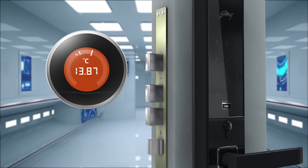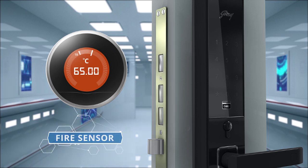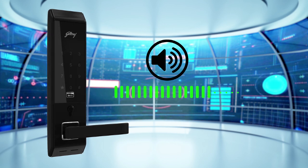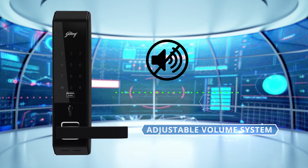In the unfortunate circumstance of a fire, the fire sensor in Advantis unlocks the door automatically at 65 degrees Celsius. And if you want the lock to function silently, the lock can be muted via its adjustable volume system.